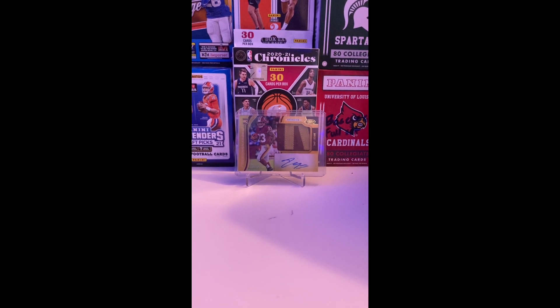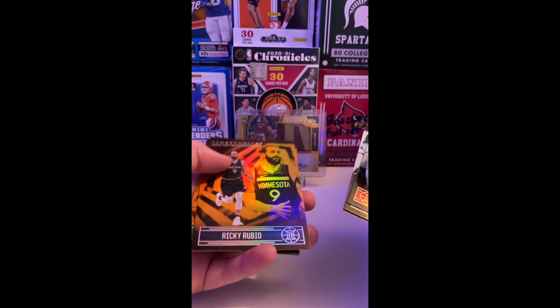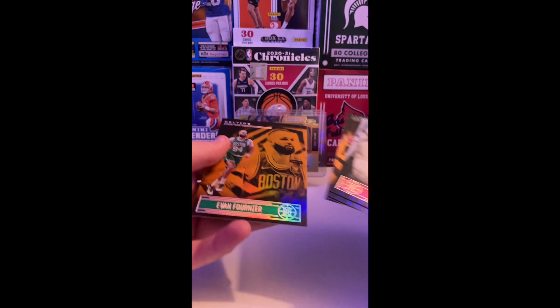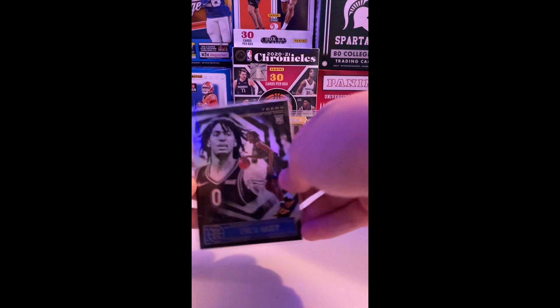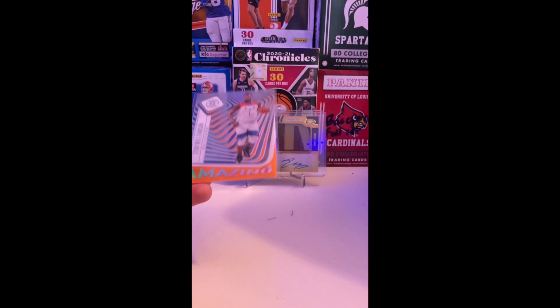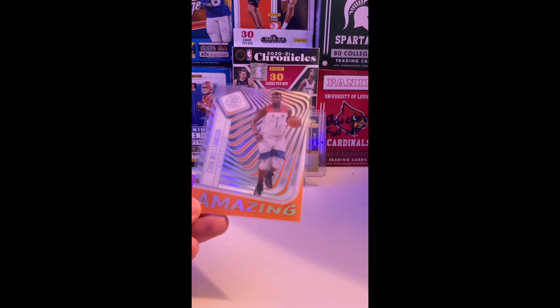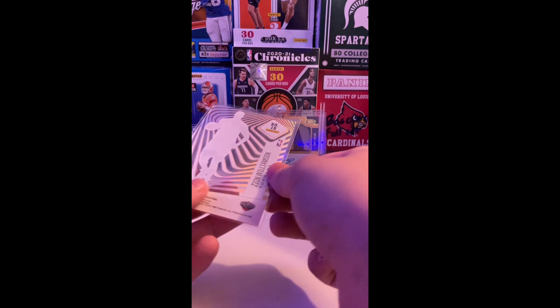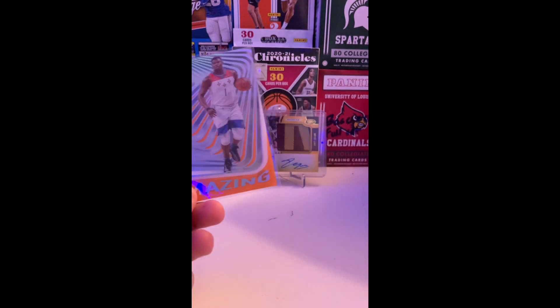All right, for our recap guys: our average pulls are JaeSean Tate, Moses Brown, Skylar Mays, Ricky Rubio orange, and Evan Fournier orange. Our better than average pulls are this Tyrese Maxey base — and this is amazing — Zion Williamson card. It's not numbered, but overall that's a nice card.